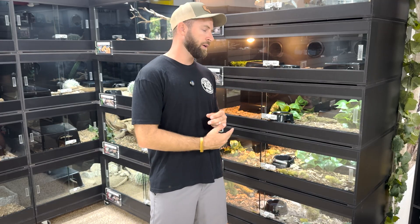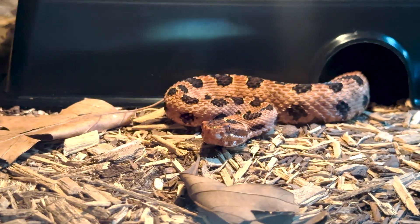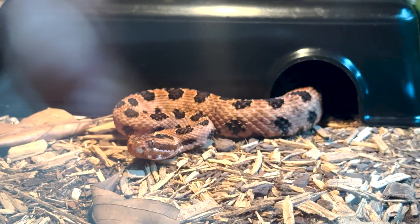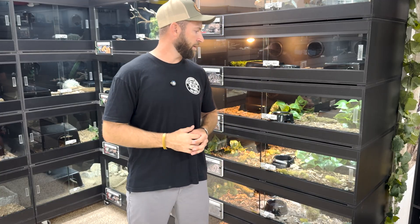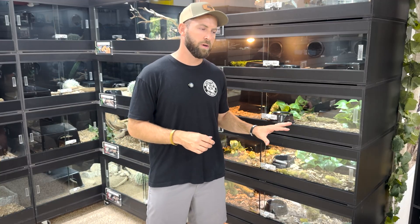We bring them back out after March 1st, warm them up, then feed them generously once they've had time to adjust — business as usual the rest of the year. Around November we stop feeding, let them clear their gut, and by December 1st they're back in the hibernaculum. That's our annual system for most rattlesnakes. For the pygmies though, since they come from a milder climate, sometimes I'll do two months, sometimes no hibernation at all.